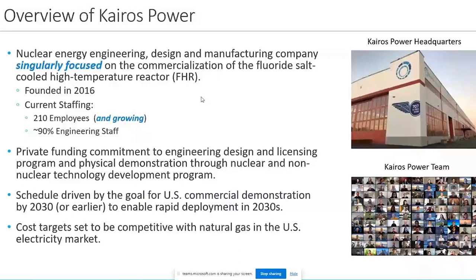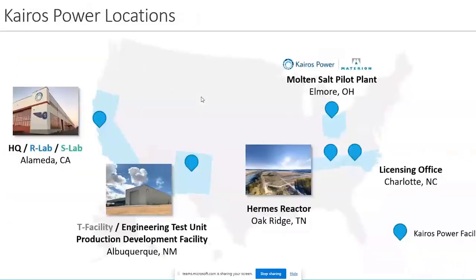Our headquarters is based in Alameda, California, which also houses two of our research laboratories: a Rapid Lab, which we call our R-Lab, doing small scale separate effects tests with simulant fluids, and a Salt Lab, which gives us salt handling capabilities for both beryllium salts and other surrogate salts used in our R&D. This also houses a lot of our in situ mechanical testing, small salt loops, salt pots, and other test rigs.